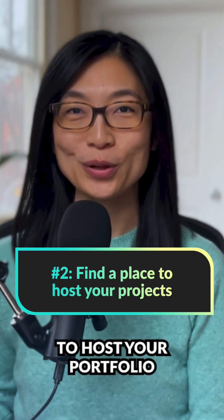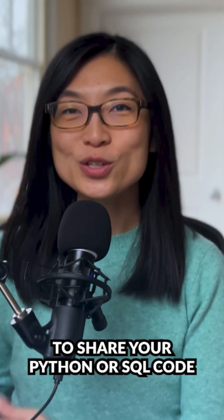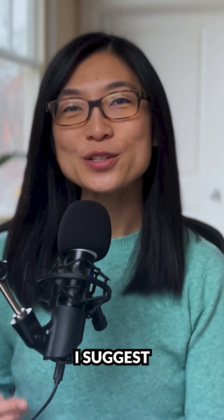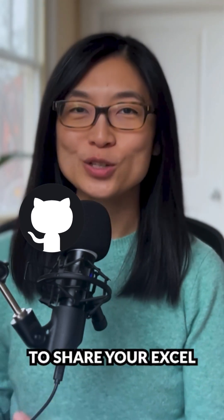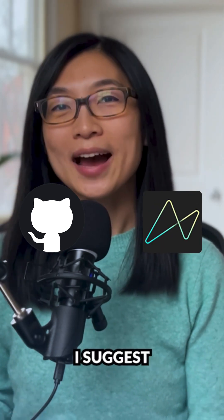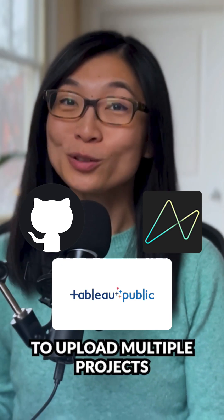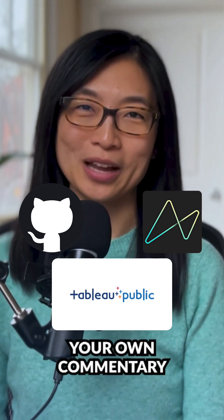There are many places to host your portfolio, and my recommendations vary based on what tools you're using. To share your Python or SQL code, I suggest putting your code on GitHub. To share your Excel or Power BI dashboards, I suggest putting them on Maven Showcase. And to share your Tableau dashboards, I suggest putting them on Tableau Public. Each of these platforms are free and allow you to upload multiple projects and also provide your own commentary.